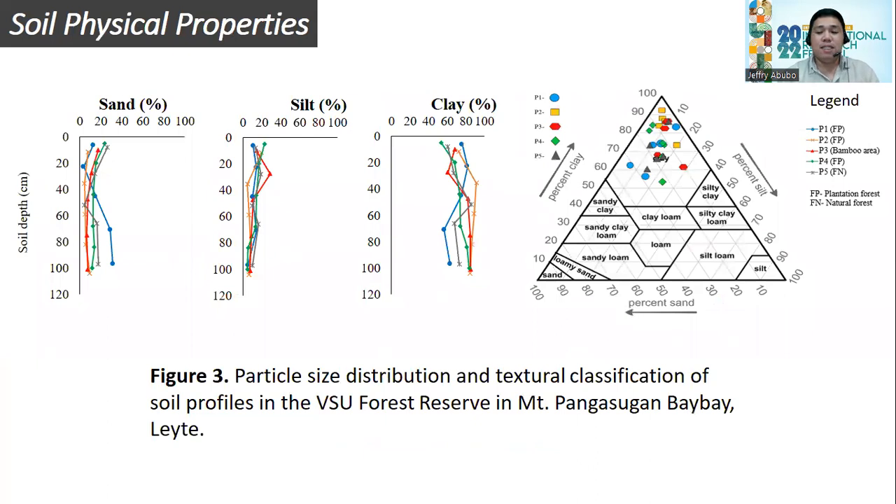For the soil physical properties, figure 3 shows the particle size distribution and textural classification of the soil profiles studied at the VSU Forest Reserve in Mount Pangasugan. As the data shows, all soil profiles have 50 to 90 percent clay. After the particle size distribution was analyzed, it was plotted in the soil textural triangle, and all soil horizons tested clustered at the clay to heavy clay portion.